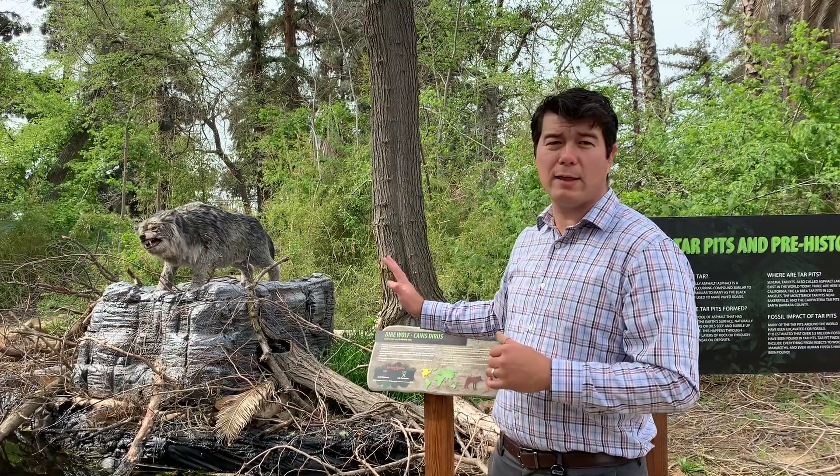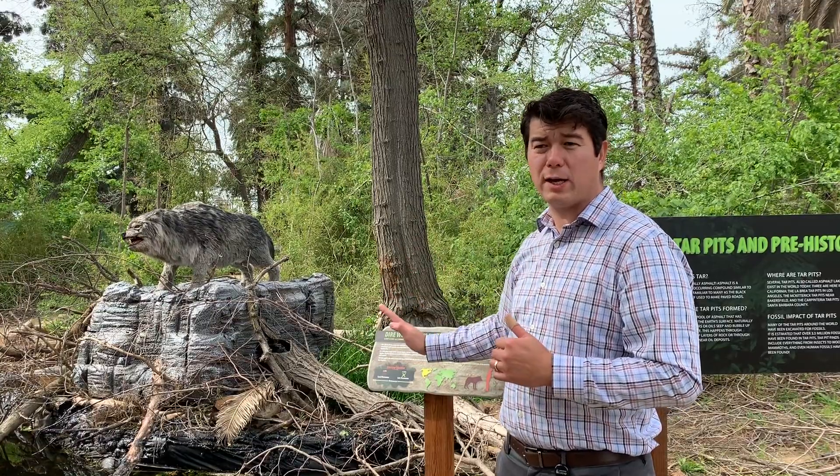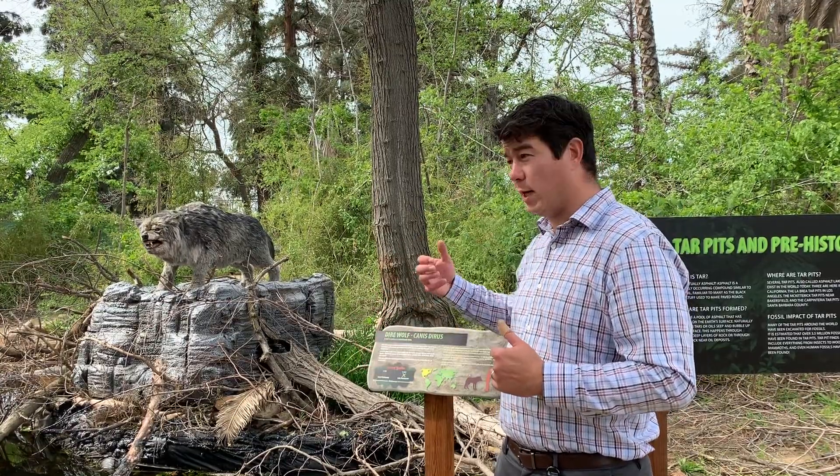Tar pits like this were places where predators would hang out, because if a prey animal gets stuck in a tar pit, predators could take advantage of those animals being stuck and find a meal.